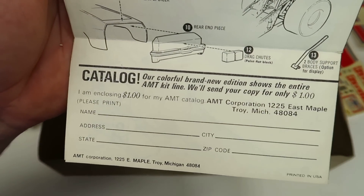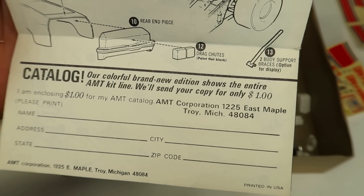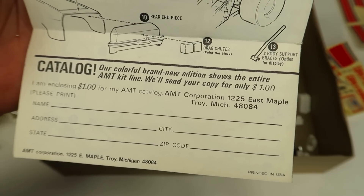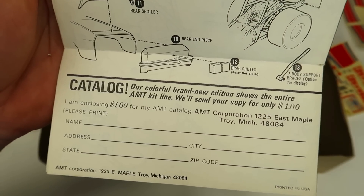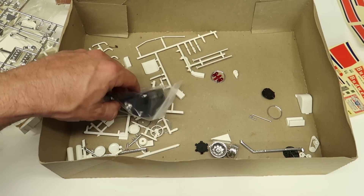Here is a catalog insert: 'Our colorful brand new edition shows the entire AMT kit line - we'll send your copy for only one dollar. Send a dollar to AMT.'